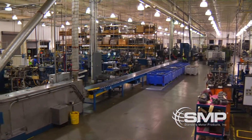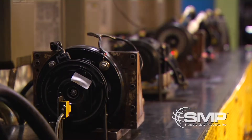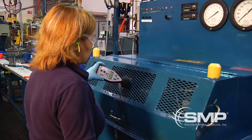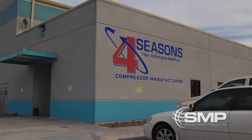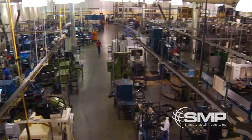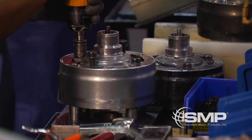At this 83,000 square foot facility, our highly trained team performs quality control procedures and implements many cutting-edge processes to ensure a superior quality product reaches our customers. We specialize in remanufacturing both import and domestic automobile air compressors.